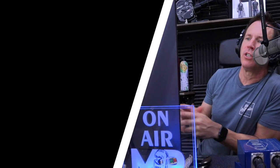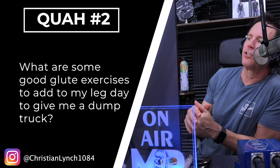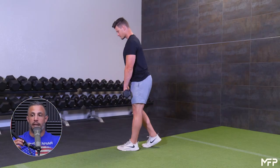The next question is from Christian Lynch: what are some good glute exercises to add to my leg day? Let's do a refresher on some of the best butt exercises. Hip thrusts are really good, barbell squats are really good, deadlifts are good, single-leg Bulgarian split squats are really good, and sumo deadlifts.